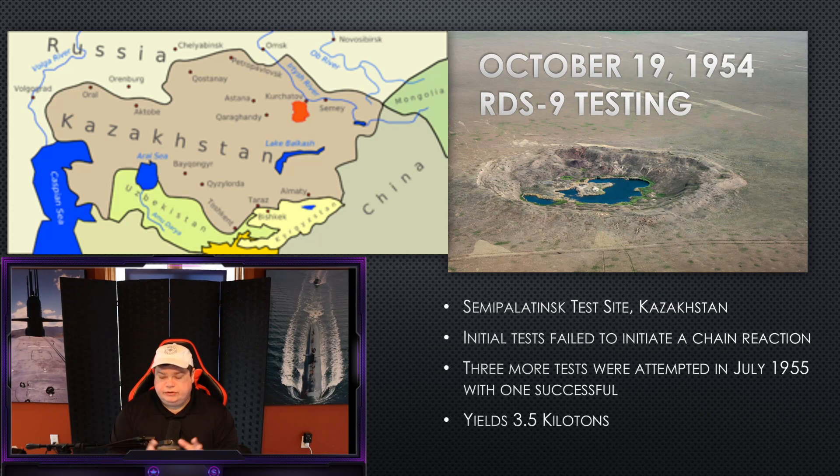Back to our story. Two years after 1952, it's 1954. They're going to begin testing the first miniaturized nuclear warhead called RDS-9. They take this warhead to the Kazakhstan testing site, where they do initial tests. The initial tests fail — they simply explode the conventional part of the warhead, but it doesn't cause a chain reaction to the plutonium inside. So it's a failed test. They go back to the drawing board and come up with three new designs.